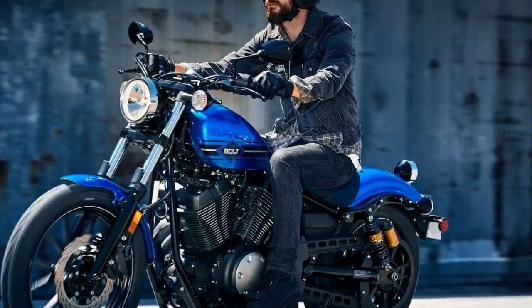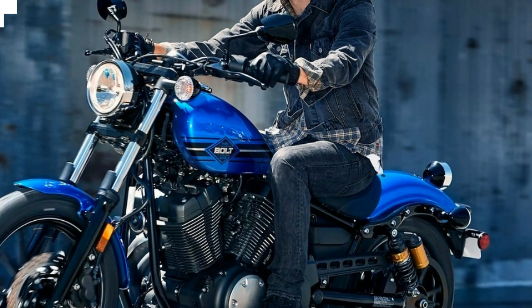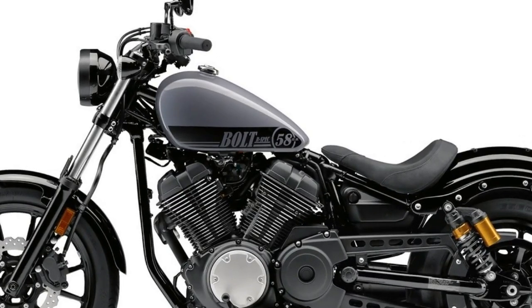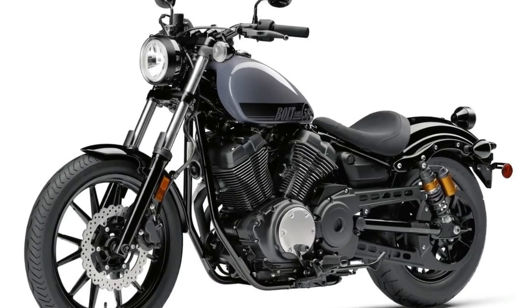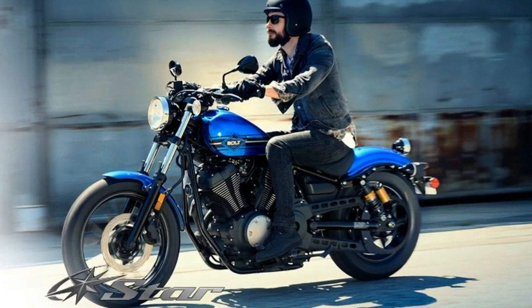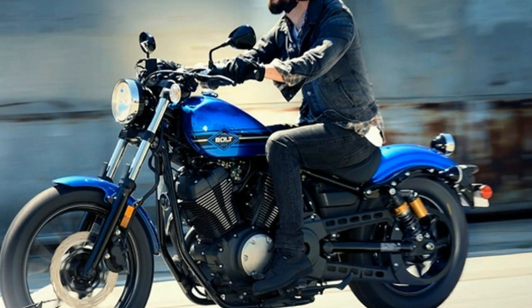Compact, raw bobber design, powerful 942 cc V-twin, a flangeless tank, piggyback shocks and textured seat — old school style meets modern performance. Features a compact, raw bobber design with a powerful 942 cc V-twin, piggyback shocks, and textured seat for old school style and modern urban performance.